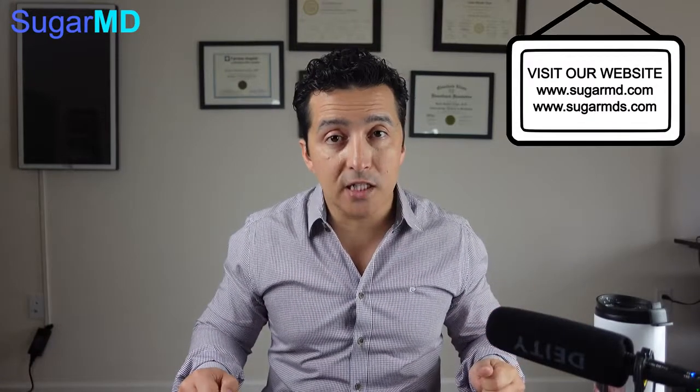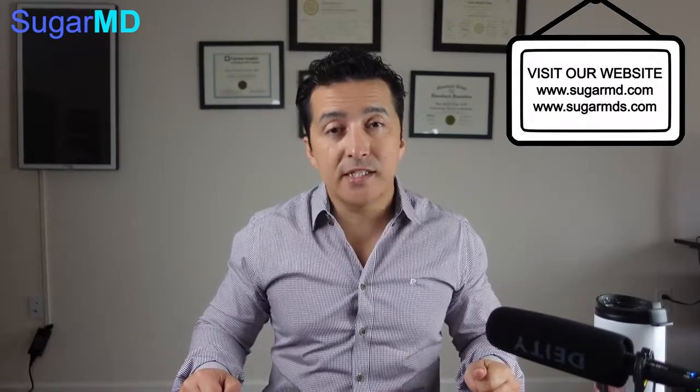What else do chia seeds do? Chia seeds are also great for reducing your triglyceride level and LDL level. Why? Because there's a lot of fiber, and fiber in your diet binds the cholesterol in your intestinal system. So if you also have a cholesterol problem — which most diabetics do — incorporating chia seeds into your daily breakfast routine, or at least a couple of times a week, is a great addition for cholesterol management as well.